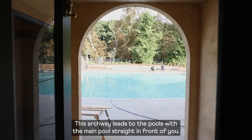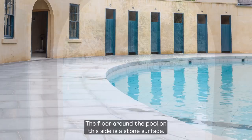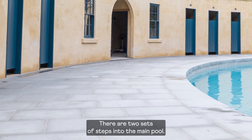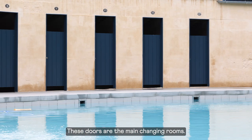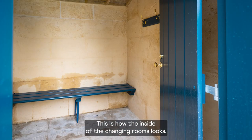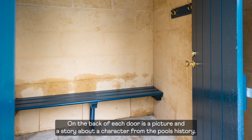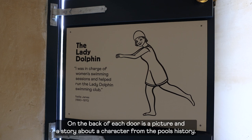This archway leads to the pools, with the main pool straight in front of you. The floor around the pool on this side is a stone surface. There are two sets of steps into the main pool. These doors are the main changing rooms — there are 12 changing rooms. On the back of each door is a picture and a story about a character from the pool's history.